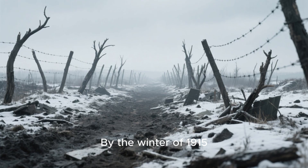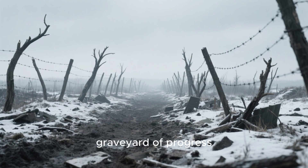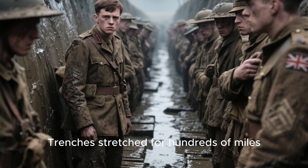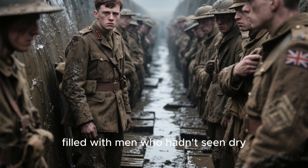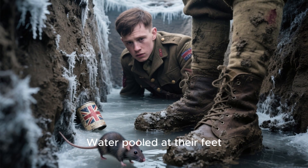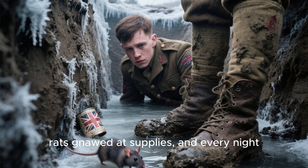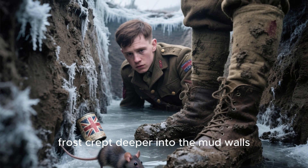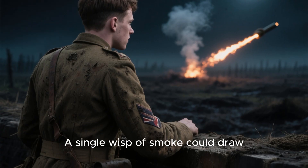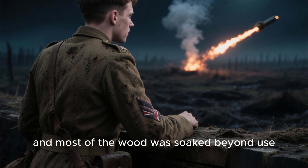By the winter of 1915, the Western Front had become a frozen graveyard of progress. Trenches stretched for hundreds of miles, filled with men who hadn't seen dry ground for weeks. Water pooled at their feet, rats gnawed at supplies, and every night frost crept deeper into the mud walls. Fire was a luxury — a single wisp of smoke could draw enemy shells, and most of the wood was soaked beyond use.